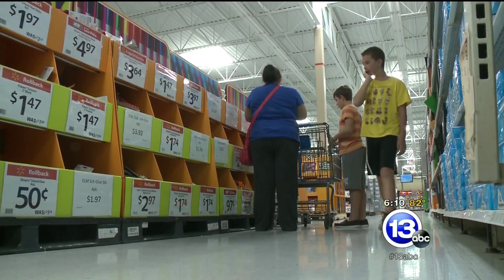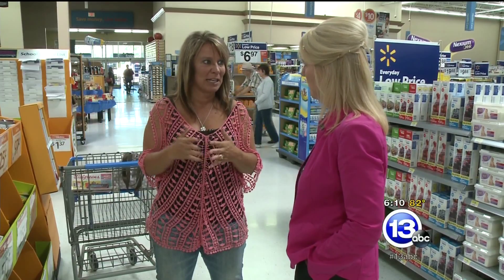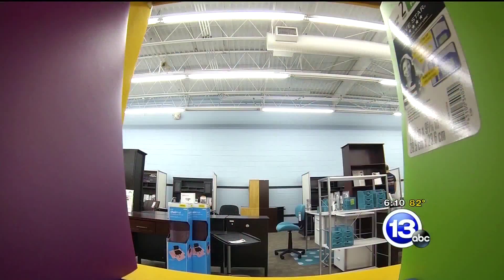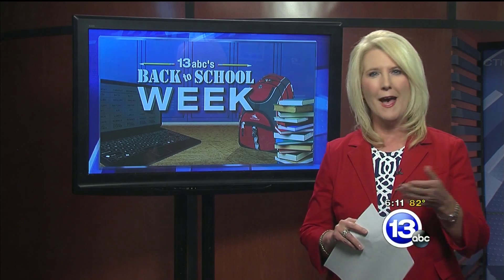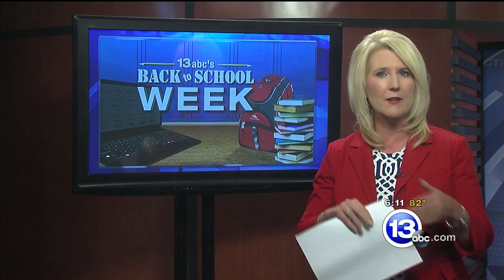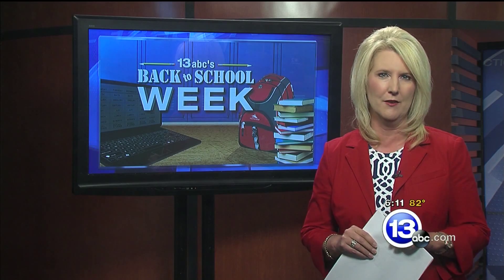Joni says if you follow her lead, you can fill your child's supply list for less than $10 — actually as low as $5 to $7, and that doesn't include your backpack. If you didn't shop the sales, you'd spend $30 to $40. It does add up quickly. In addition to supplies, when you add in clothes and electronics, back-to-school shopping will cost the average family about $670 this year. According to the National Retail Federation, back-to-school spending for grades K-12 and college will hit about $75 billion nationwide this year.